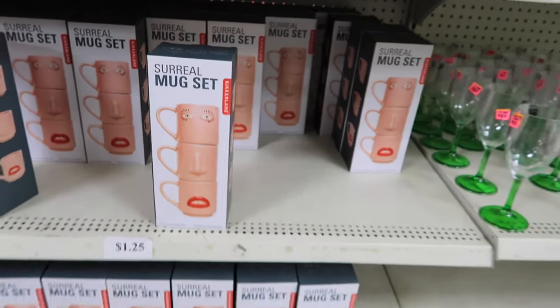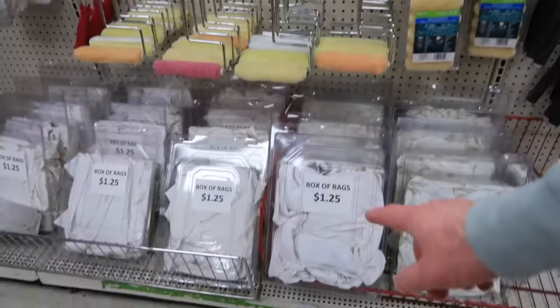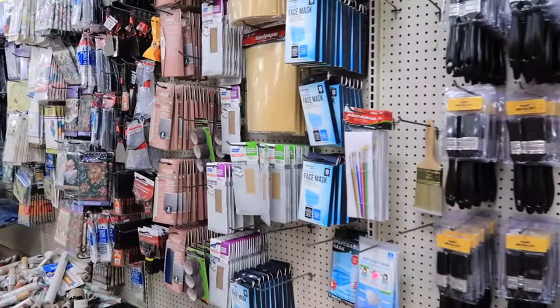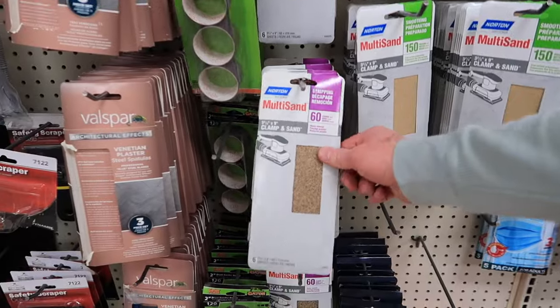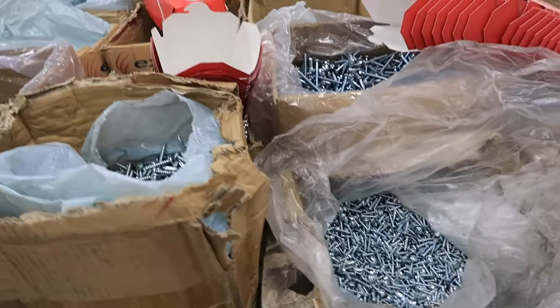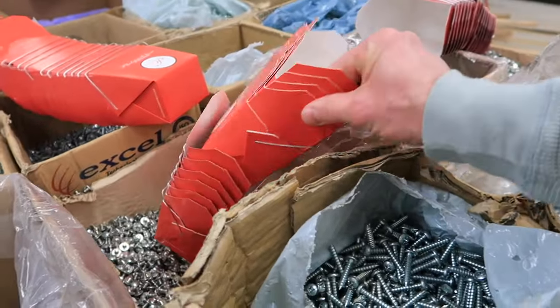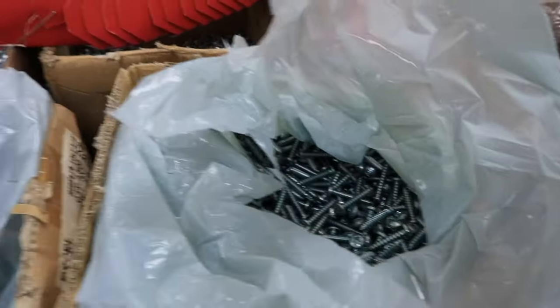Their painting aisle is awesome — can we get a box of rags for a dollar twenty-five? And home improvement stuff — sandpaper, and wow — you can fill a container of screws! Yeah, and bolts. So you get to fill up one of these little takeout containers. That's cool. All kinds of things here — this is a real deal.